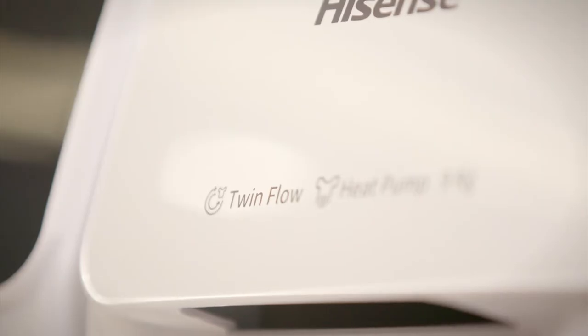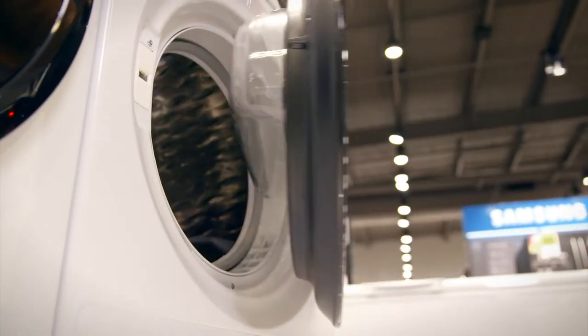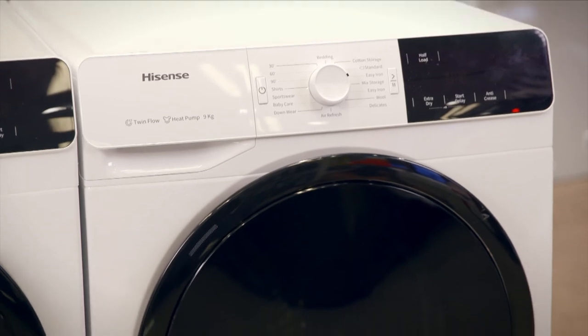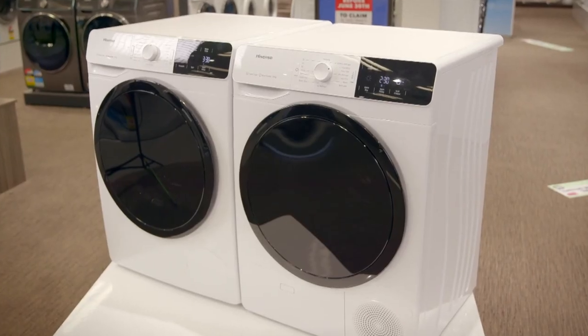And when it's time to clean the filter, it's conveniently placed on the door for easy access — just rinse it with running water. Both machines have larger front loading doors for easy loading and unloading, as well as a simple attractive design that will fit in with any home.